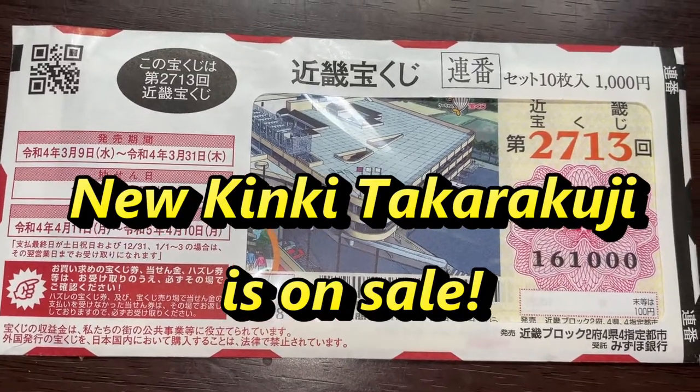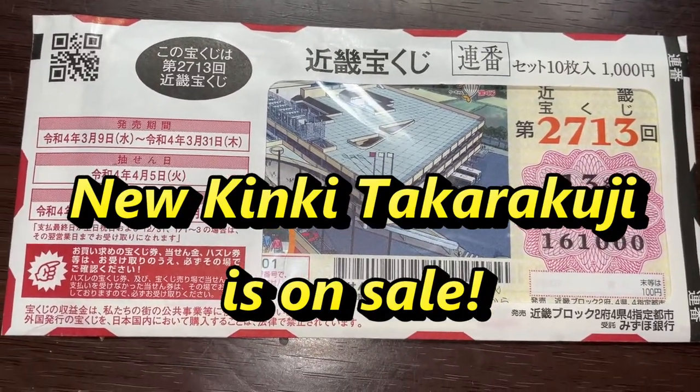Hello, my lottery friends, it's James in Japan. It is Friday, March 11th, 2022.